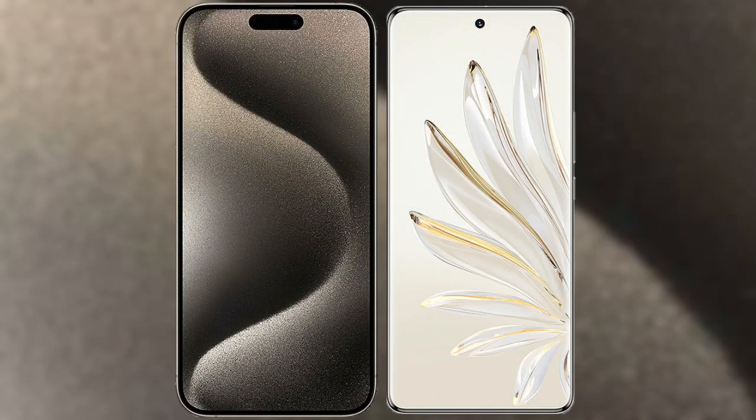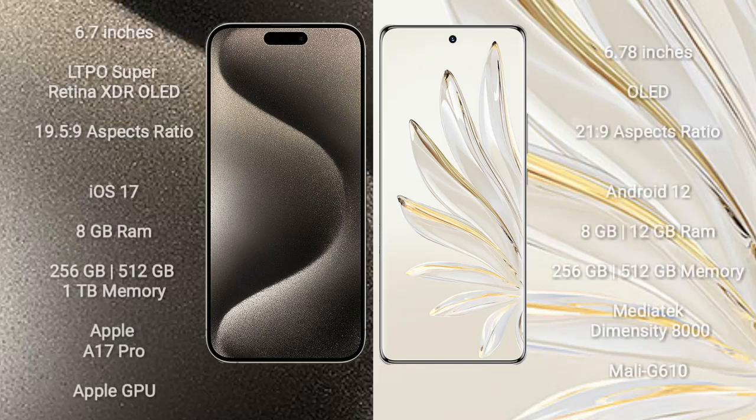I will compare the new iPhone 15 Pro Max with Honor 70 Pro. iPhone 15 Pro Max comes with a 6.7-inch LTPO Super Retina XDR OLED display with an aspect ratio of 19.5:9.